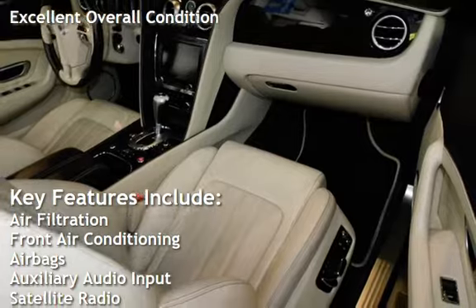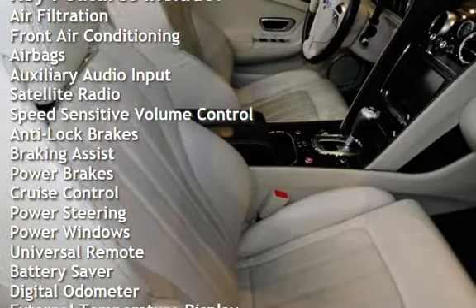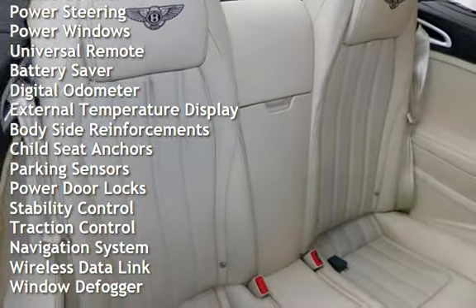Air filtration, front air conditioning, airbags, auxiliary audio input, satellite radio, speed-sensitive volume control, anti-lock brakes, braking assist, power brakes, cruise control, and power steering.